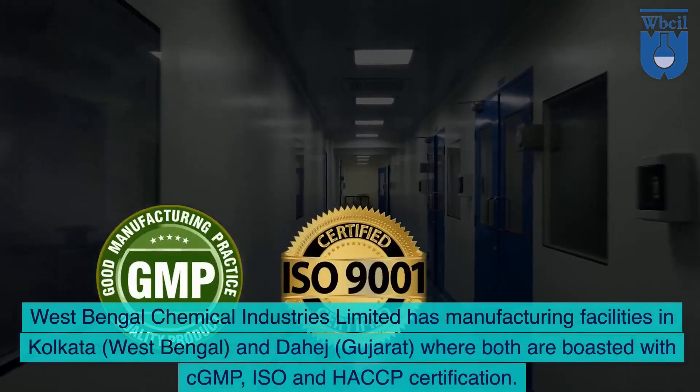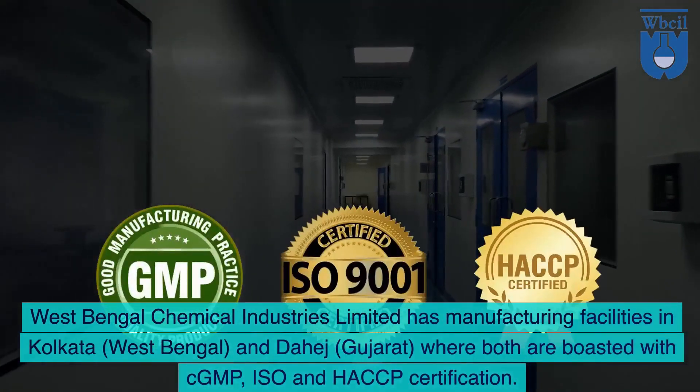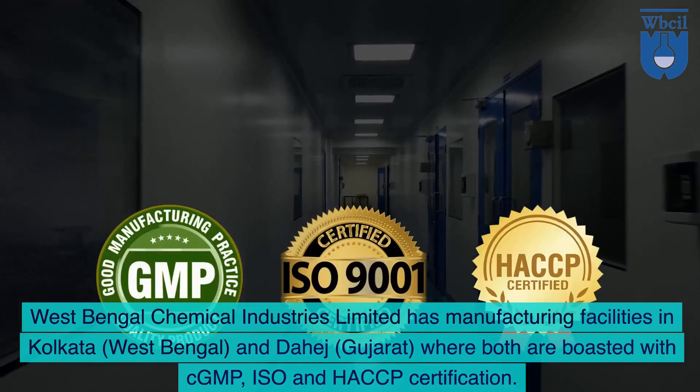West Bengal Chemical Industries Limited has manufacturing facilities in Kolkata, West Bengal, and Dehaj, Gujarat, where both are boasted with CGMP, ISO and HACCP certification.